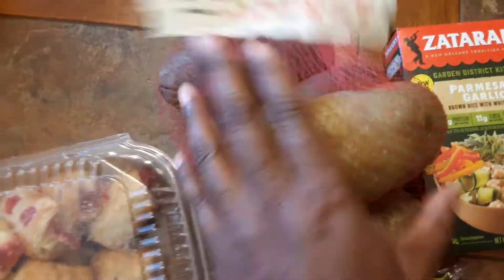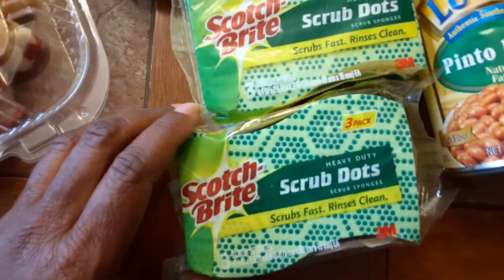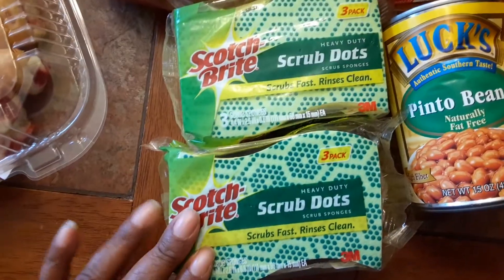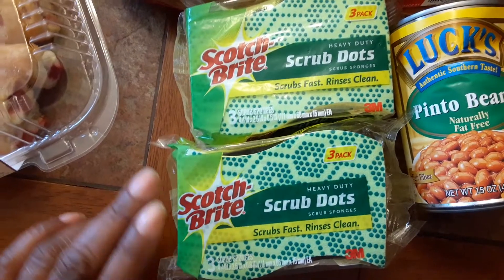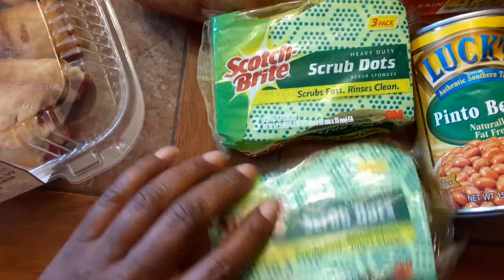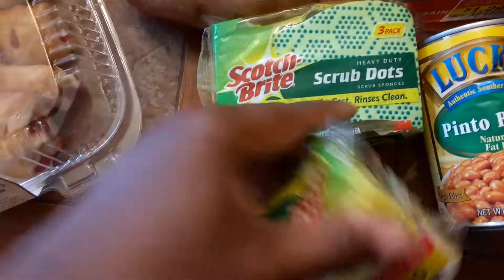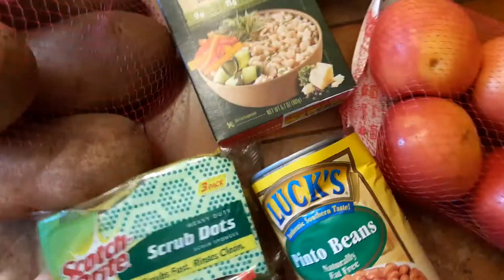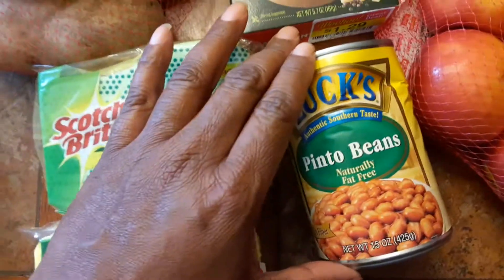Here are some potatoes bundled like this for 99 cents — I got four of these. And then I love different kinds of sponges. These are good because I've got a lot of nonstick stuff that can't be damaged, so these dollar scrub dots are great.